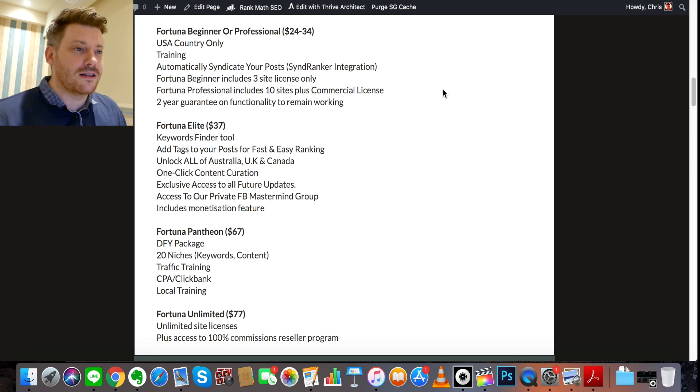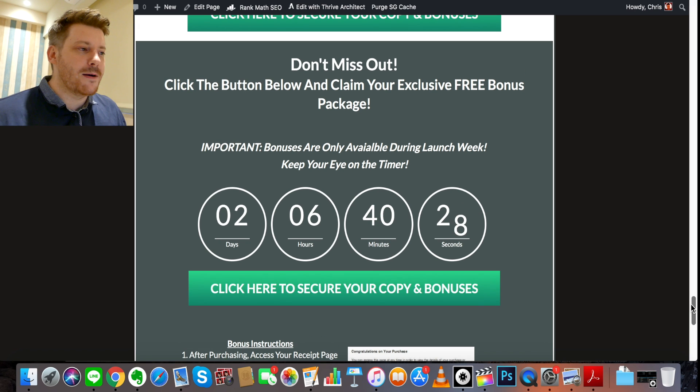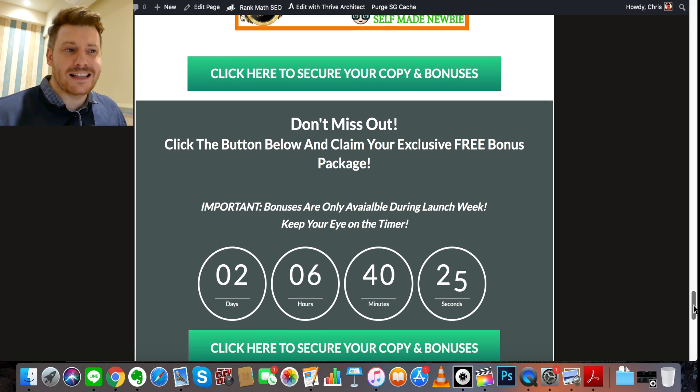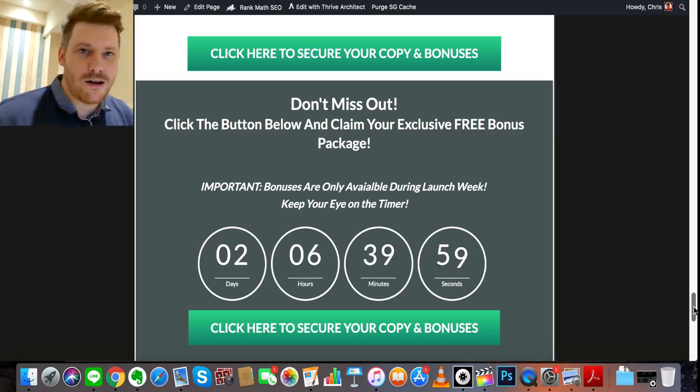You only need the $24 Beginner package to get access to the bonuses, but keep your eye on this countdown timer because when it runs out the bonuses will no longer be available, and neither will the launch pricing you get through my link. There really is a lot of value here — you're getting a platform worth a couple hundred thousand dollars worth of software during launch week for just $24, and there's a full money-back guarantee as well. I encourage you to check it out sooner rather than later if you think it might be for you. Enjoy Fortuna, I hope you love the bonuses, and I'll catch you again on the next video.